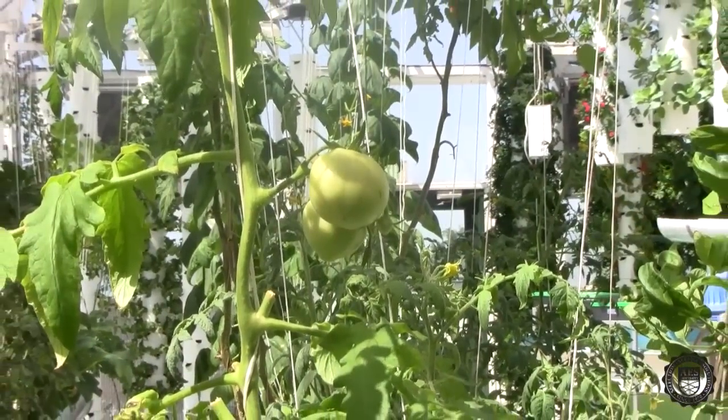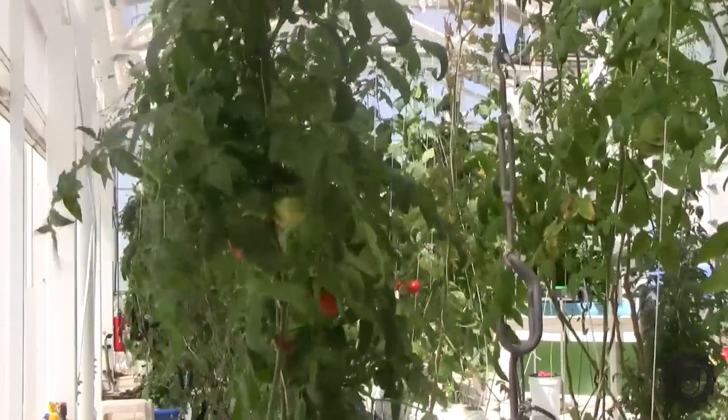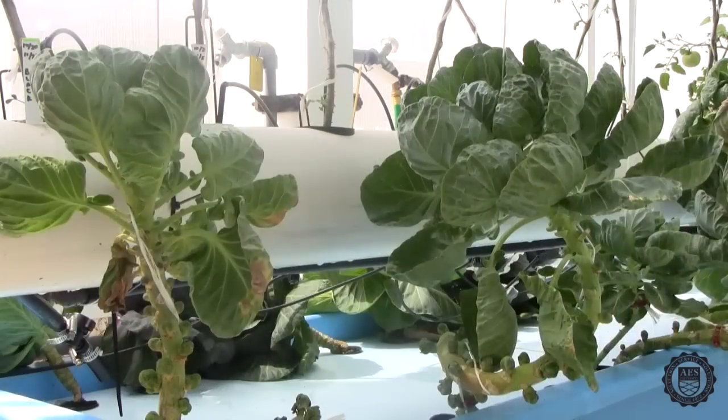We also grow approximately 10 different types of heirloom tomatoes. In this system, water continuously flows through a PVC tube. Underneath the tubes, we have a raft system growing everything from brussels sprouts to cabbage.